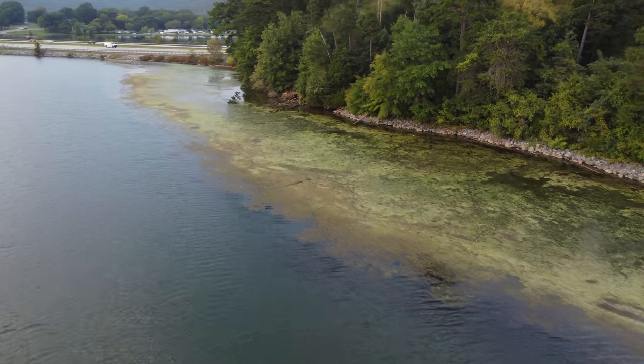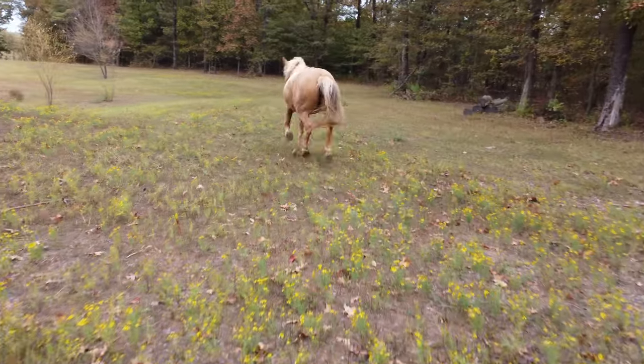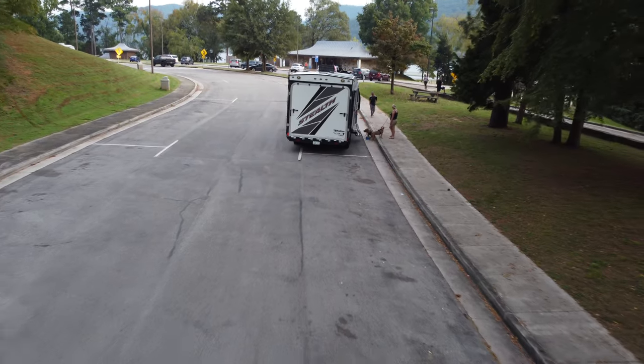So the toy hauler failed the side-by-side test — apparently you need an obscenely big toy hauler to haul a side-by-side like that. Maybe a smaller one, but whatever, I had fun. Me and my family went all over the country and explored a lot of stuff within our first year. We had a blast — experienced things in ways we would never have been able to experience, even just going out in a tent.